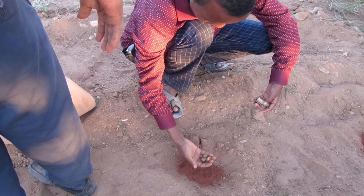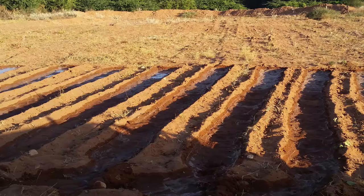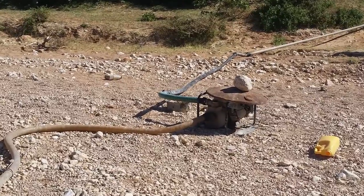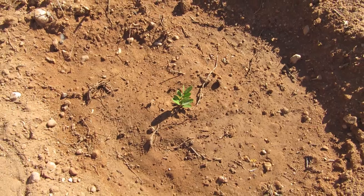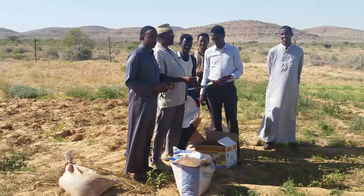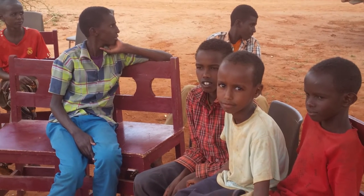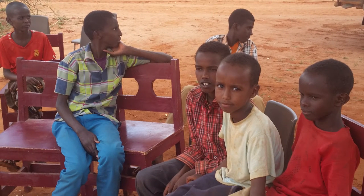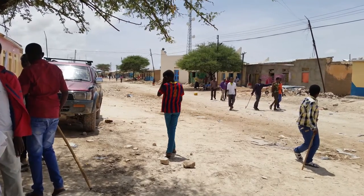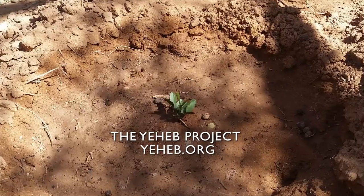You can support the Yeheb Project by sponsoring a small plot of land, a simple irrigation system, or help acquire modest but vital farming equipment to ensure this plant continues to grow and flourish for sustainability in the local community. You can make a great difference and bring about a change desperately needed by helping to restore the land, the lives and peace for the people of Somaliland. To make a donation today, go to the Yeheb Project.